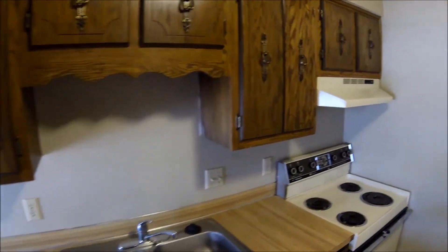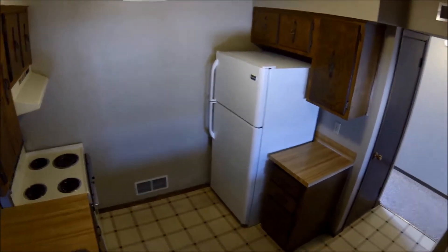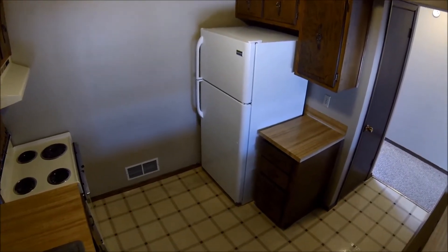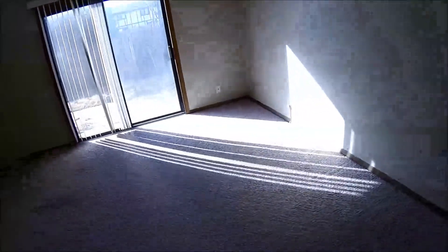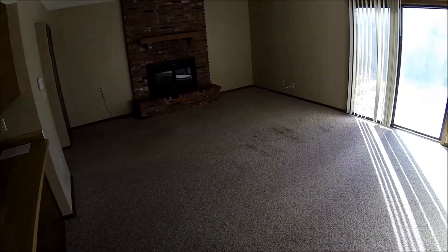The kitchen has a disposal and dishwasher. Nice wood burning fireplace.